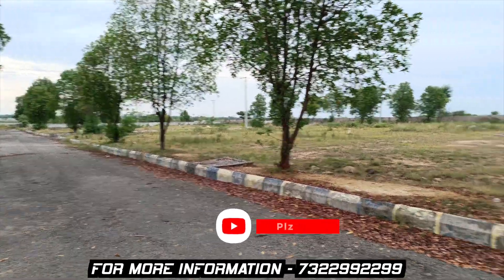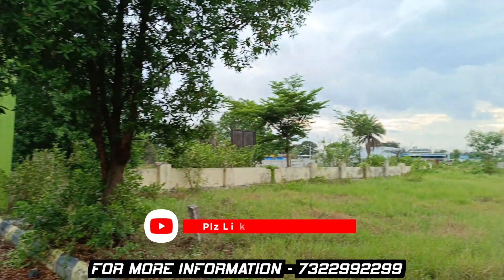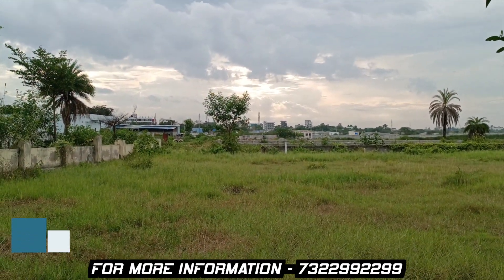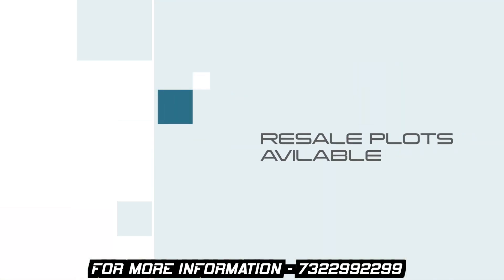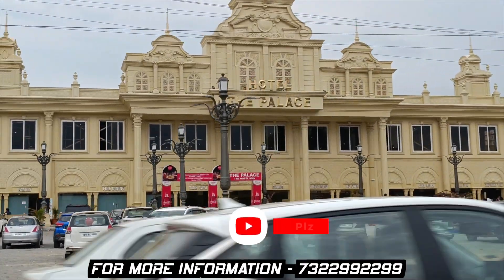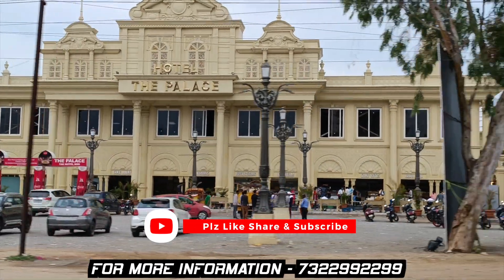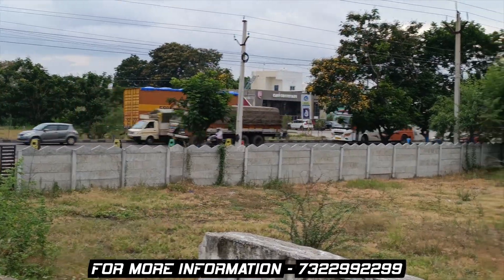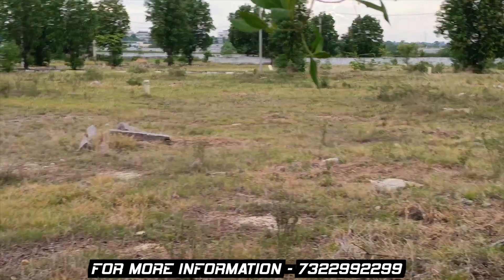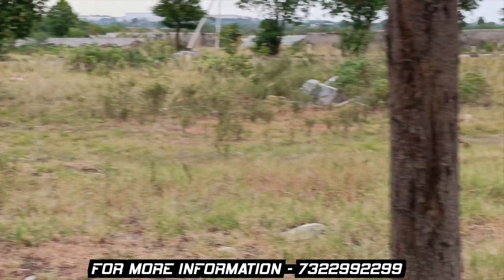This is a completely developed area. It is already developed. If you have any queries, contact us for more details and a site visit.